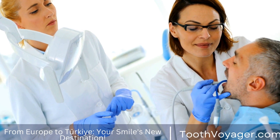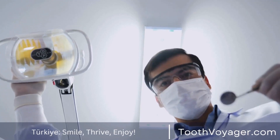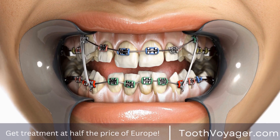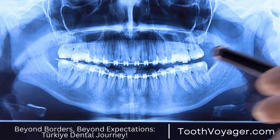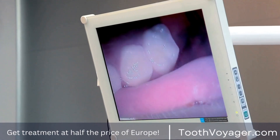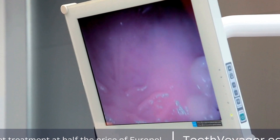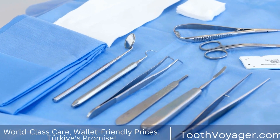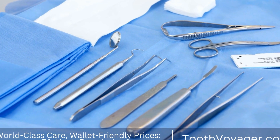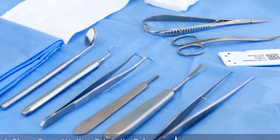Implant surgery for the dental tooth generally involves multiple procedures. First, the dentist will make an opening in the gum tissue in order to expose the jawbone. Second, a small hole is created in the bone and the implant is inserted through the bone. Third, the implant is then placed in position to be integrated with the surrounding bone tissue through the process of osseointegration, which can take several months to complete.